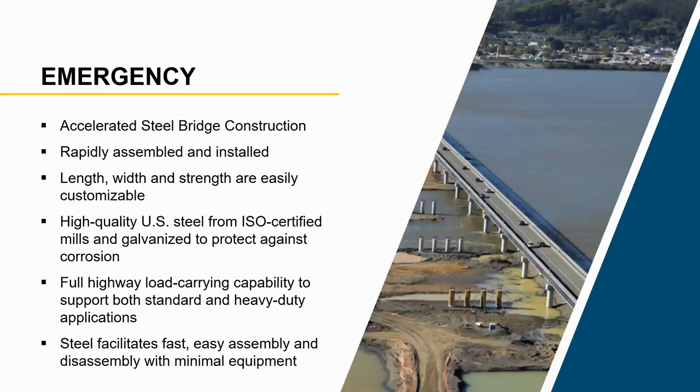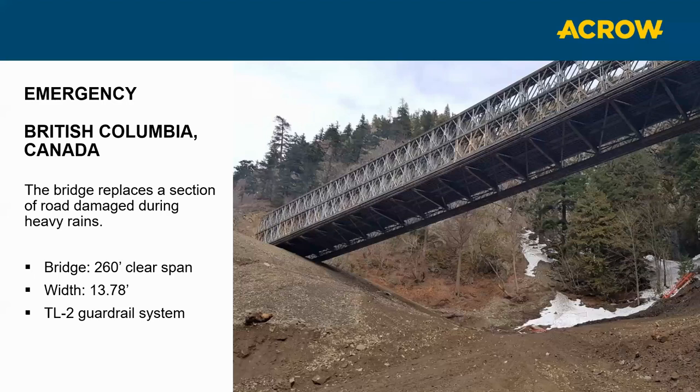For emergency applications, temporary steel bridge construction is critical because it's accelerated — rapid assembly and installation, customizable for any width and length, with a lot of different carrying capacities. A case in British Columbia about a year ago was a 260-foot clear span unsupported, single-lane bridge with a TL2 guardrail system.